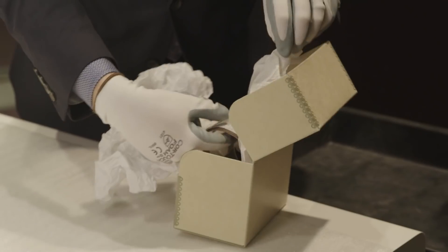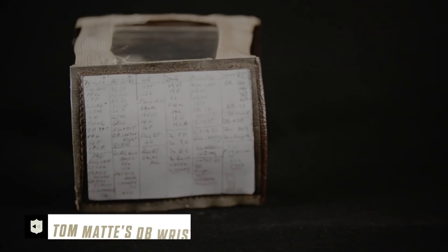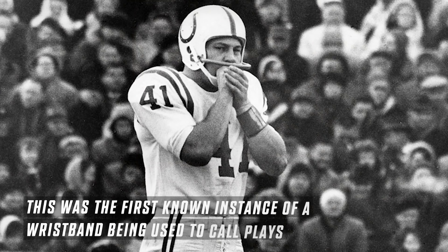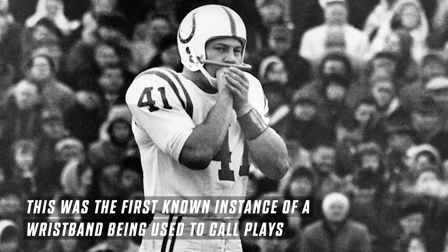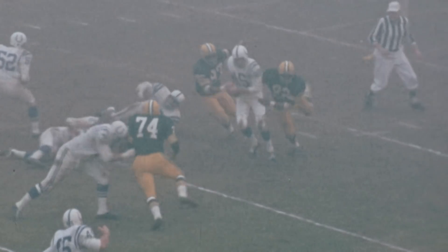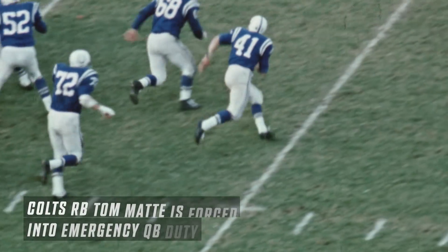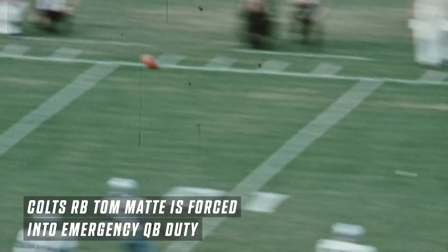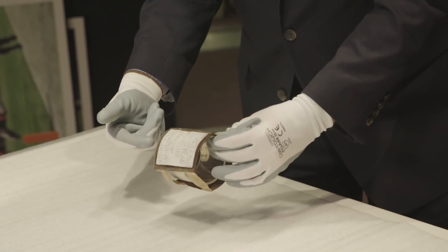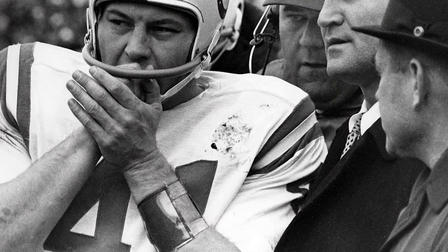This is a very unique artifact — a wristband worn by Tom Maddy of the Baltimore Colts in 1965, the first known instance where a wristband was used to call plays in the huddle. The story is that Johnny Unitas had gotten injured, his backup then got injured, and Tom Maddy, who had played quarterback at Ohio State but wasn't drafted by the Colts to play quarterback, was enlisted into the duty. So Don Shula, the legendary coach, designed this wristband so he could write the plays down and know what plays to call in the huddle.